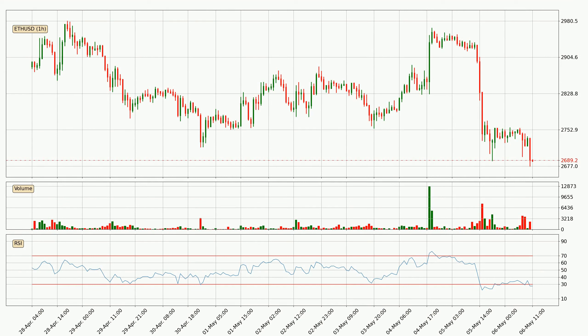Moving to the hourly relative strength index, the hourly RSI of 27 can be found in the lower region, meaning that the price is being more or less oversold and we can expect a comeback, or for the price at least to remain stable for some time.